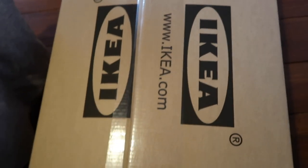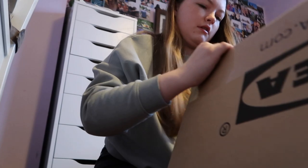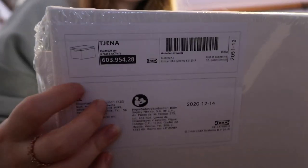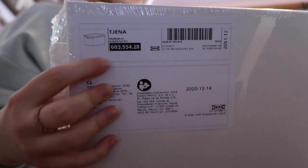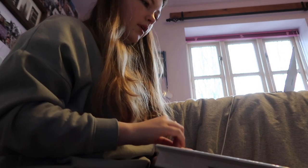Good morning everyone. So another day, another package. Today we have a package from IKEA. I'm trying not to show my address but this is the package from IKEA. And this is what I've got — five of these kits which are the Tjenaren, I don't know how you'd say that name, but basically they're just cardboard storage boxes to go on top of my wardrobe, so very cool.